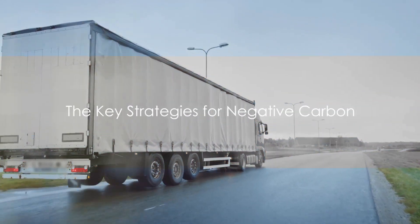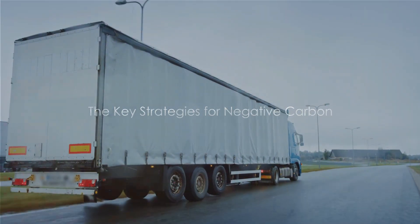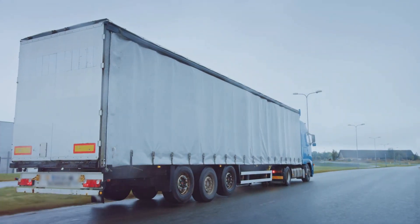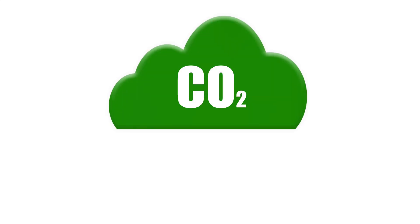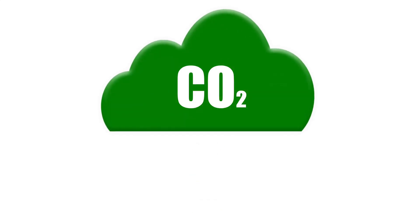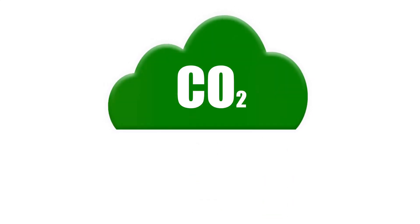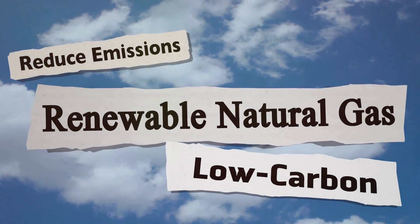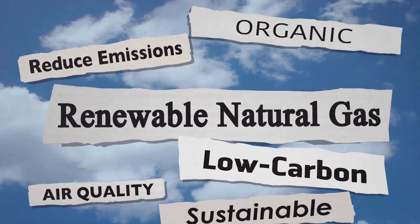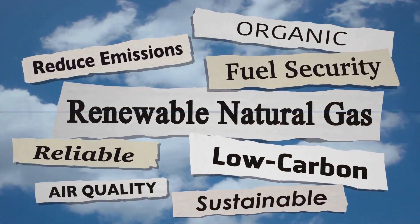In this video, we've explored the concept of negative carbon and the potential of renewable natural gas to fuel long-haul semi-trucks. We've unraveled the key strategies to achieve negative carbon: reducing emissions, capturing and storing methane emissions, and using that methane as a resource. We've delved into the production of RNG from organic waste materials, transforming a potent greenhouse gas into a fuel source.